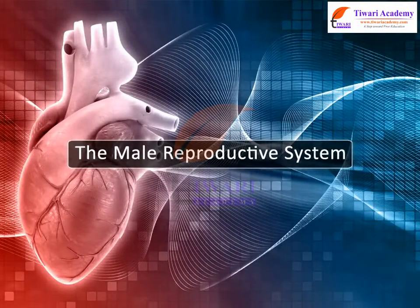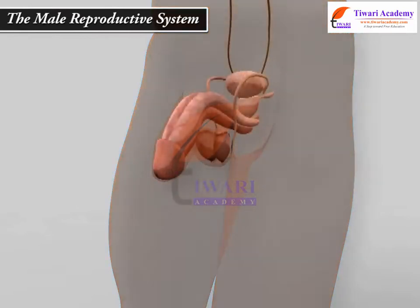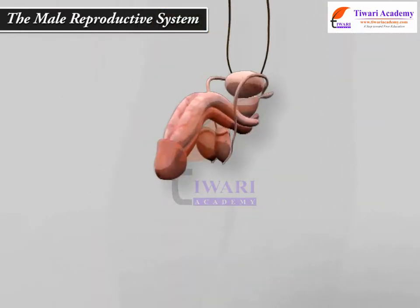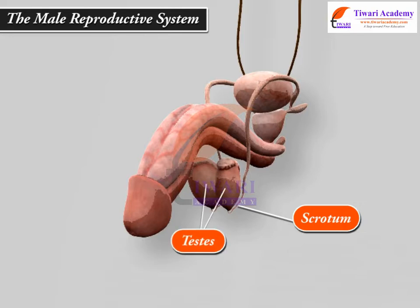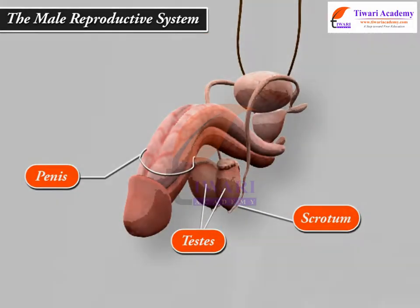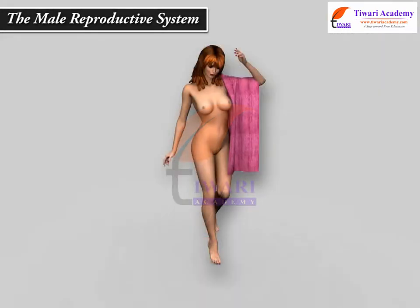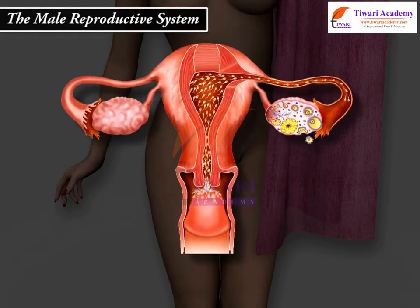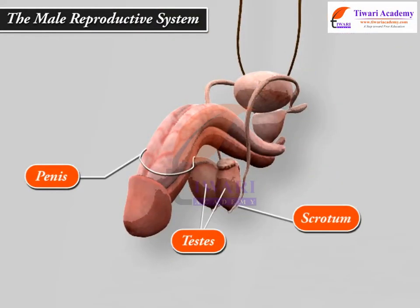The Male Reproductive System. We are all aware that humans reproduce sexually. Let us take a look at the different reproductive organs involved in reproduction. The Male Reproductive System includes the scrotum, testis, spermatic ducts, sex glands, and penis. These organs work together to produce sperm, the male gamete, and the other components of semen, and to deliver semen out of the body and into the vagina where it can fertilize egg cells to produce offspring.